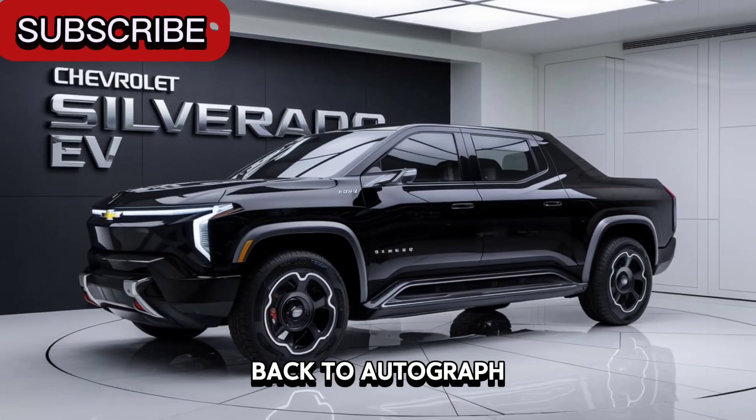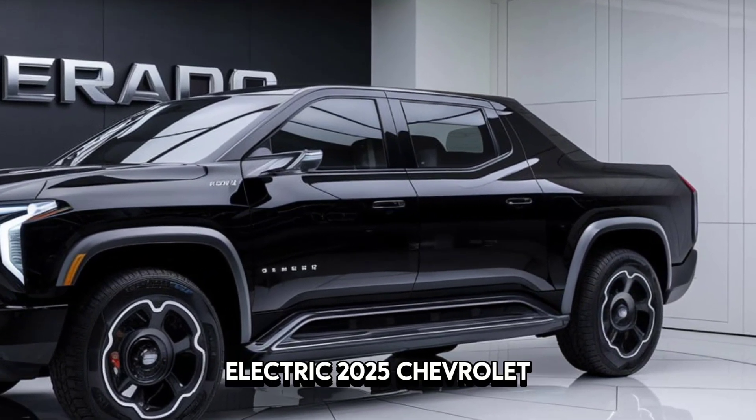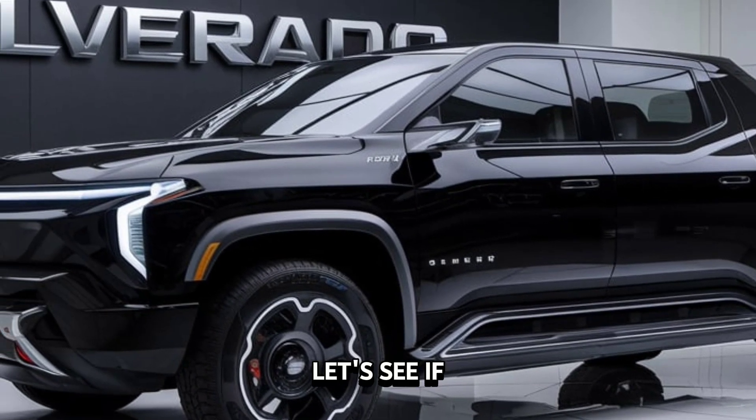Hey everyone, welcome back to Auto Garage. Today we're diving deep into the future of pickup trucks with the all-electric 2025 Chevrolet Silverado EV. This beast is not just a truck — it's a statement. Let's see if it lives up to the hype.